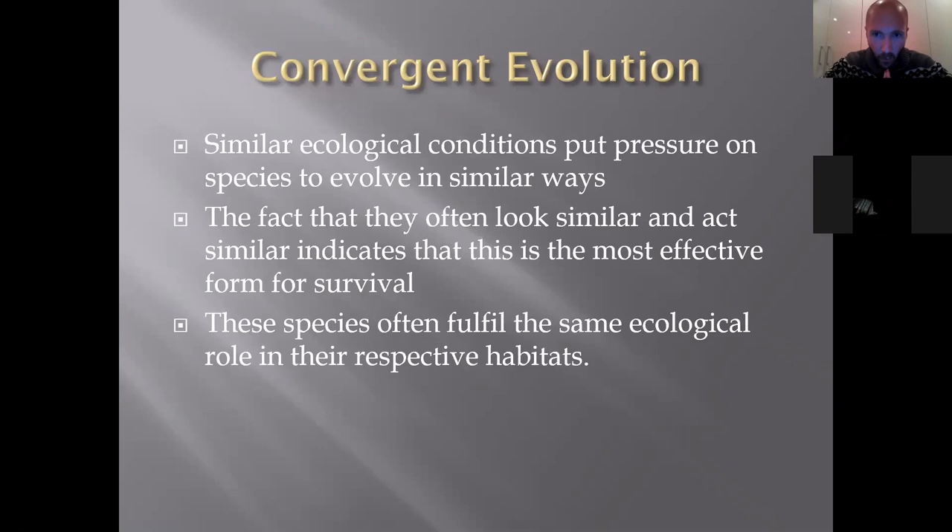Before we go on to specific mammals, I want to talk about something I've mentioned quite a few times: convergent evolution. We're not going to get into how evolution occurs tonight, but convergent evolution is when similar ecological conditions place pressure on species to evolve in similar ways. The habitat is the same, the environment is the same, the ecology is very similar, so there are the same selective pressures, and over time you start finding similar-looking organisms appearing in similar habitats — whether in South America, Australia, or Africa.